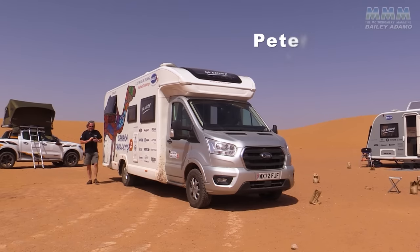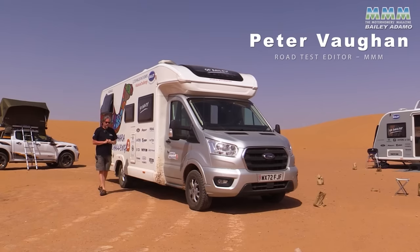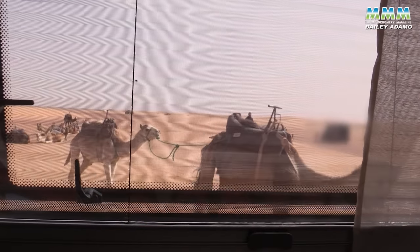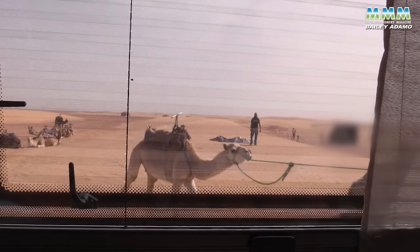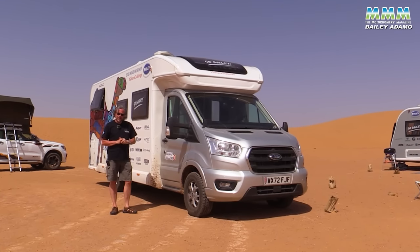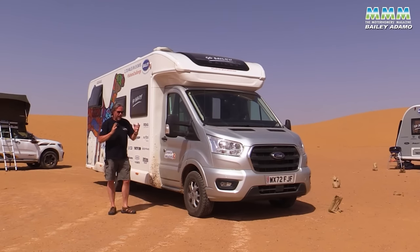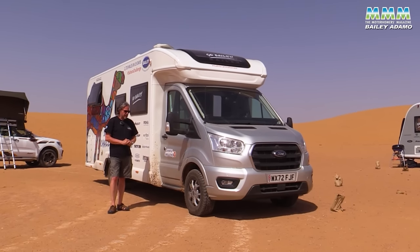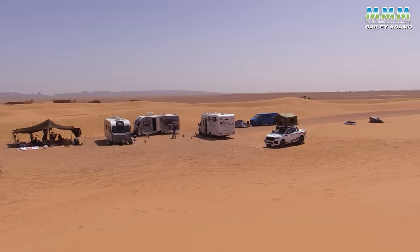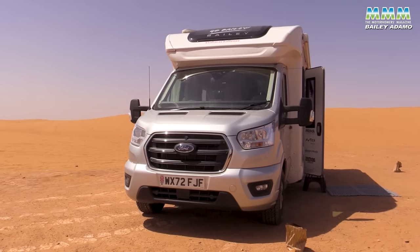Hello, I'm Peter Vaughan, and as you can see, this isn't quite our usual road test. We're on the Bailey Sahara Challenge, or should I say Sahara Challenge 2, because this time we've actually made it. The first time they set off, they were rather thwarted by the COVID pandemic and had to head back, but in 2023, here we are. We've made it to the Sahara with completely standard caravans and motorhomes, and this Bailey Adamo 75-4T is completely standard.